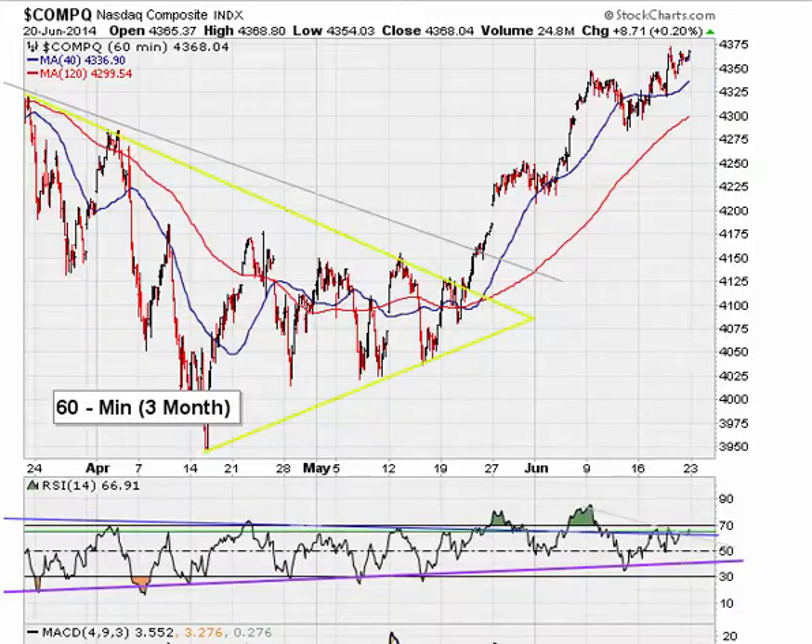Looking at the Nasdaq 60-minute chart, we're starting to see signs of a potential setup to go lower. We've been making incremental higher highs on the hourly, but the RSI continues making lower lows. This negative divergence could be a trap, suggesting a pullback in price because the RSI has failed to move higher in conjunction with price moving to new highs.